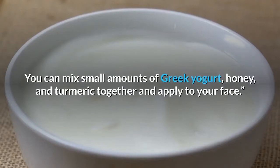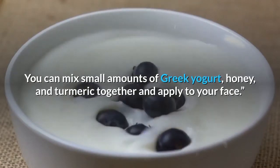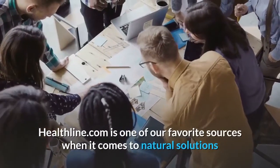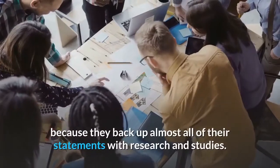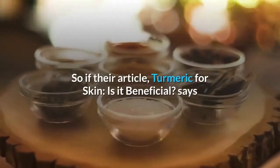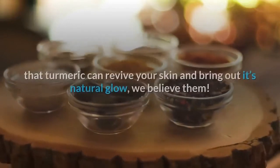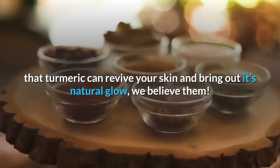You can mix small amounts of Greek yogurt, honey, and turmeric together and apply to your face. Healthline.com is one of our favorite sources when it comes to natural solutions because they back up almost all of their statements with research and studies. So if their article, turmeric for skin — is it beneficial — says that turmeric can revive your skin and bring out its natural glow, we believe them.